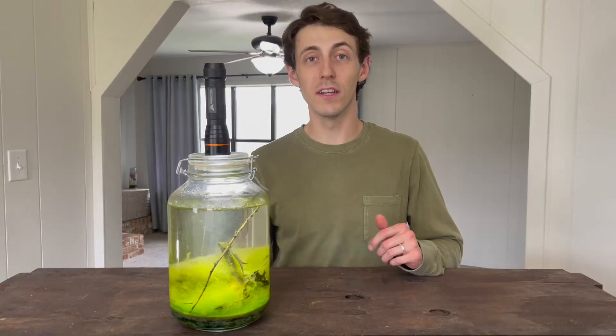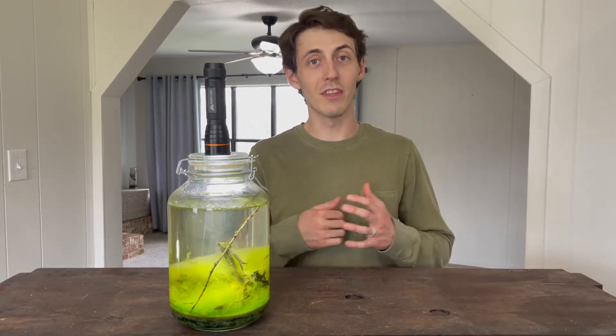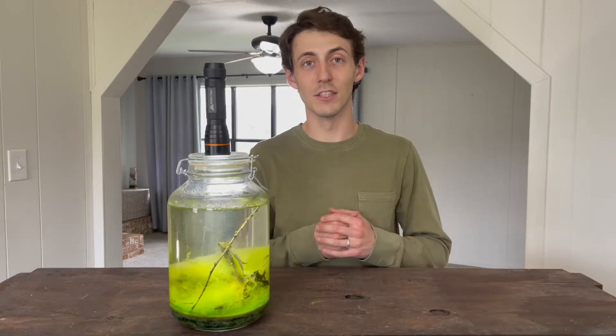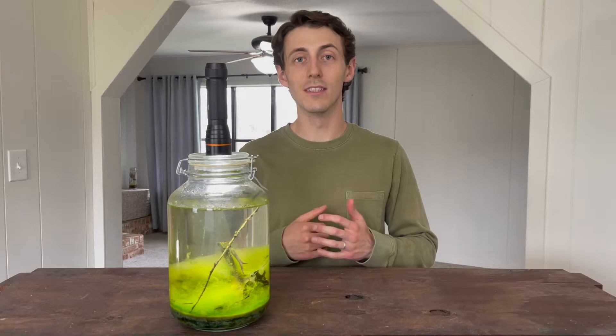I can't believe after a whole year there's still so much life inside a jar like this. Some people don't think it can happen and they think that I'm lying to you. I don't gain anything by lying to you. Everything I'm going to show you in this video is the truth.